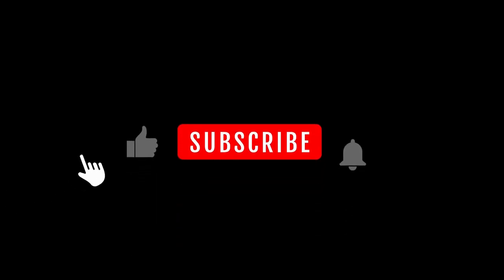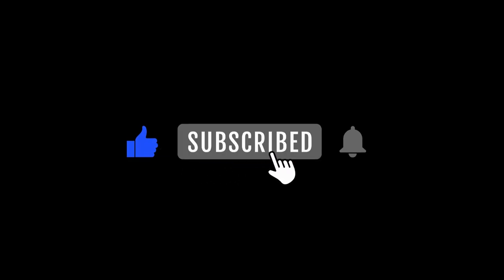Did you like this video? Then don't forget to subscribe to the channel and give it a thumbs up. See you in the next video. Let us know below — what do you think about using animals in military operations?